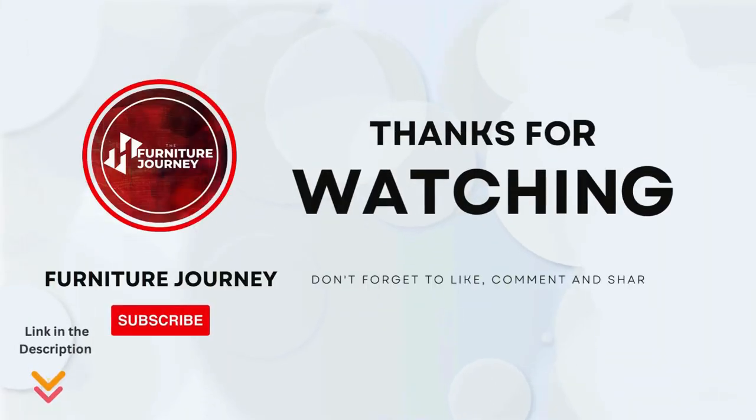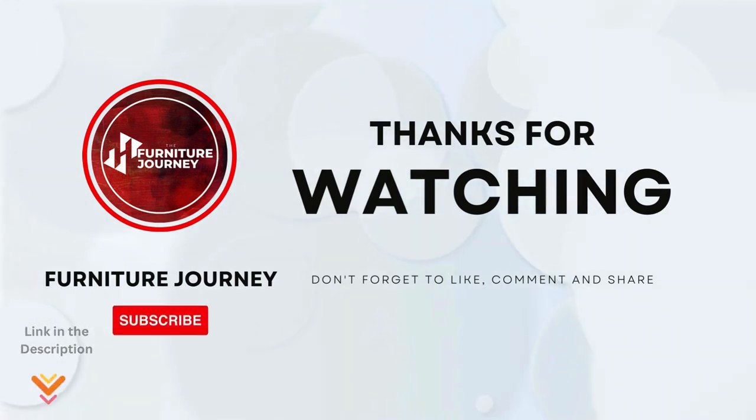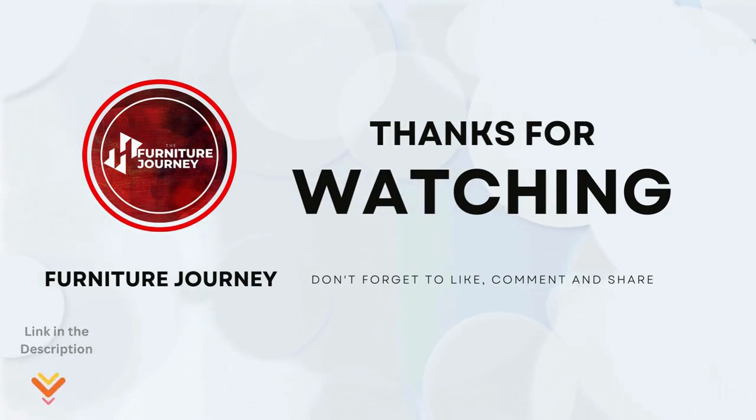If you found this guide helpful or have any questions, drop a comment below. Don't forget to hit that like button, subscribe for more insights, and rate.